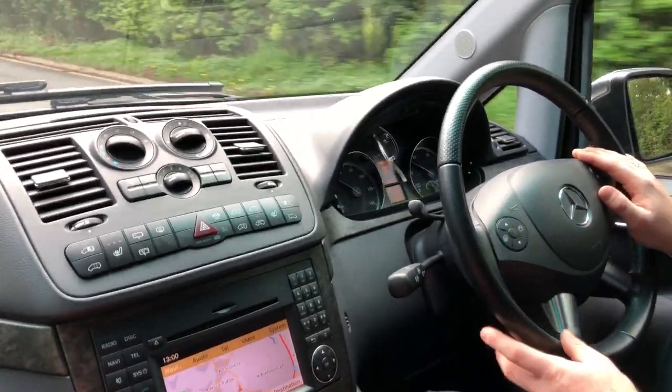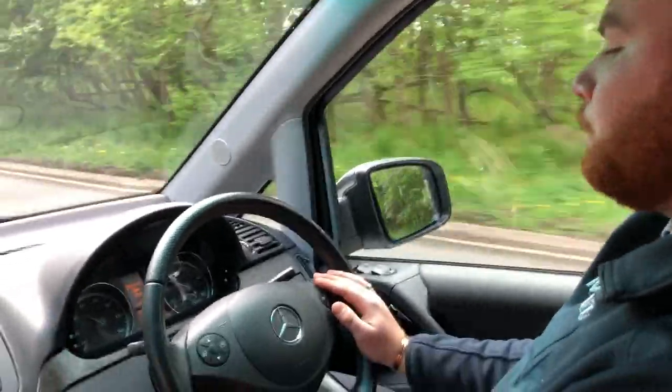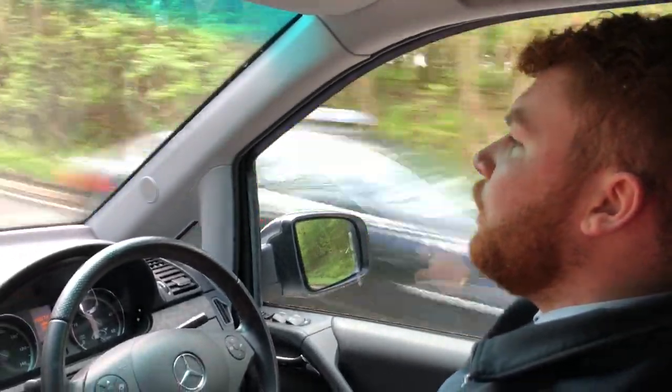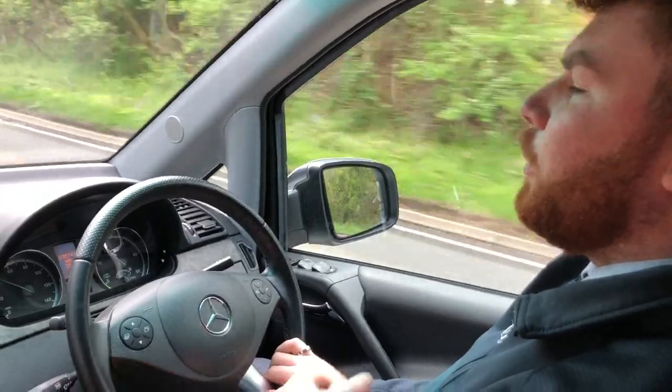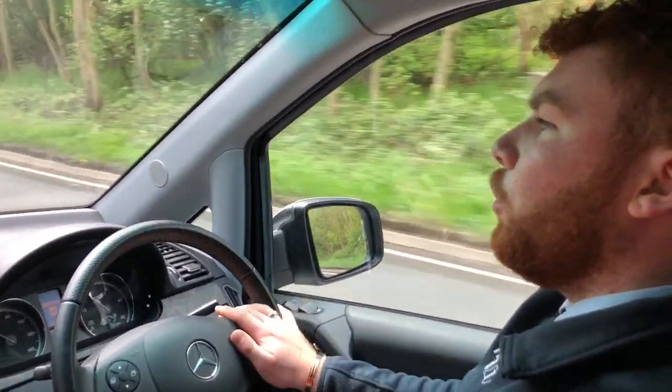It is a 2.1 diesel automatic, giving you around 30 to 40 miles to the gallon depending on how heavy your foot is. But with that you do get the luxury and the cheaper running costs, as it is a 2014 plate, so we've not got your expected servicing expenses like you would on an older model.